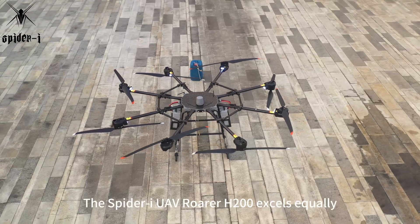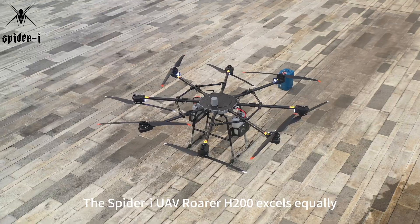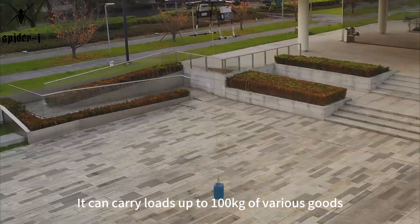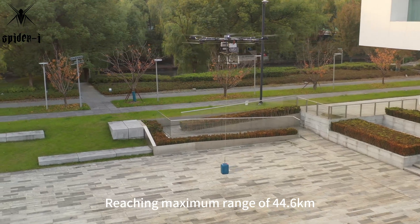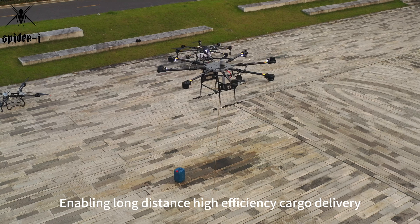In transportation, the Spyder Eye UAV Rohrer H200 excels equally. It can carry loads up to 100 kilograms of various goods, reaching a maximum range of 44.6 kilometers, enabling long-distance, high-efficiency cargo delivery.